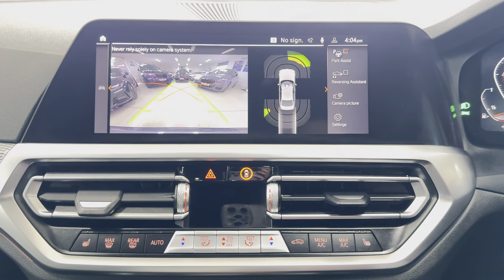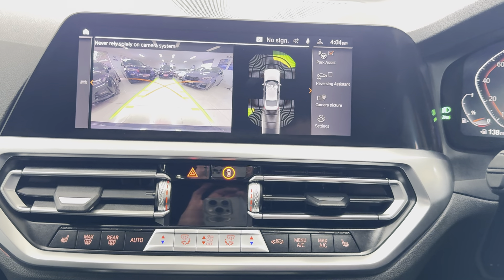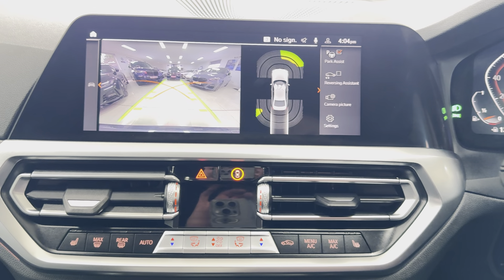37,085 is the exact mileage. You've got touchscreen navigation, telephone, audio, Apple CarPlay, Android Auto, DAB, Spotify, Bluetooth, screen mirroring, and USB lining.